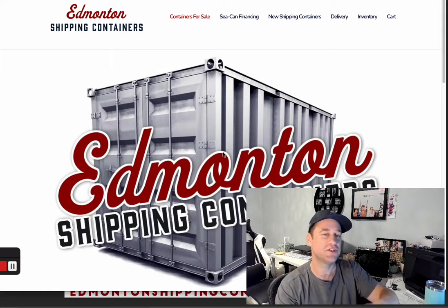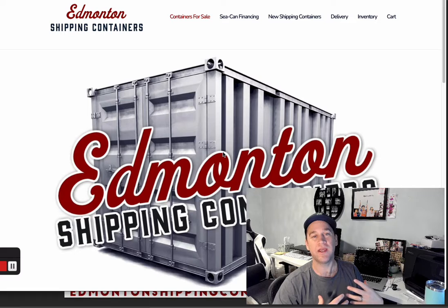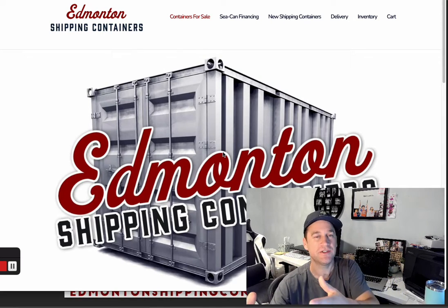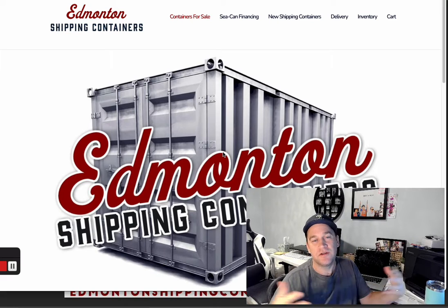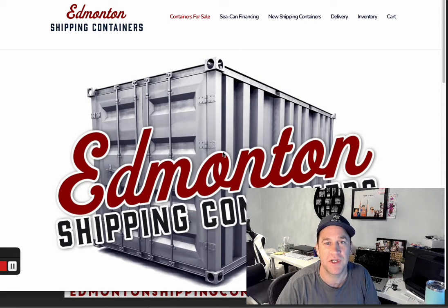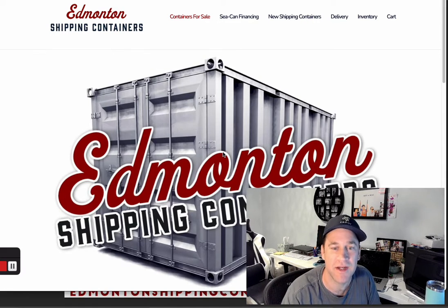Those containers are shipped over here, and then we get them and sell them. It's a one-time use container that was manufactured in China, brought here, and sold as new — because that's as new as we get. So we call them new containers. That's a great question, we appreciate you asking. Thank you and have a great day!